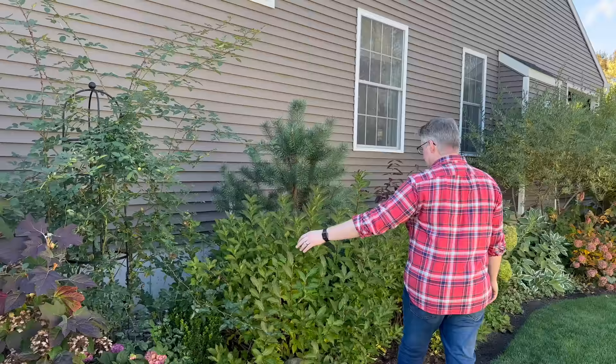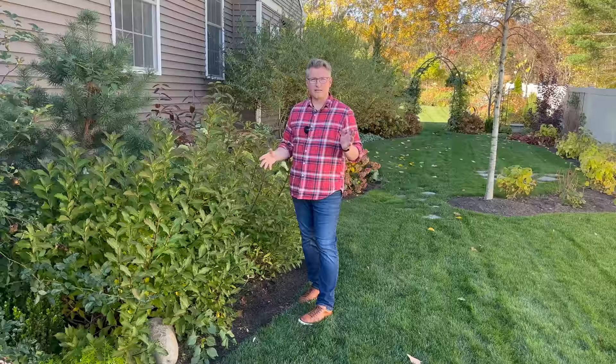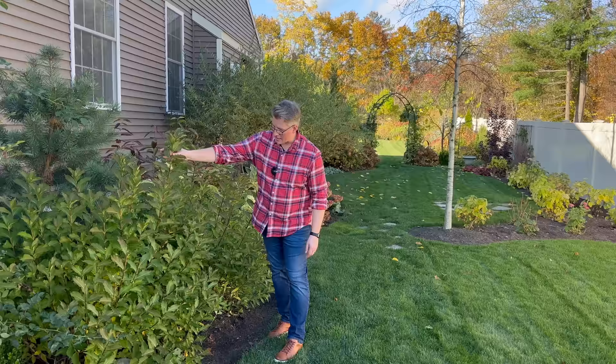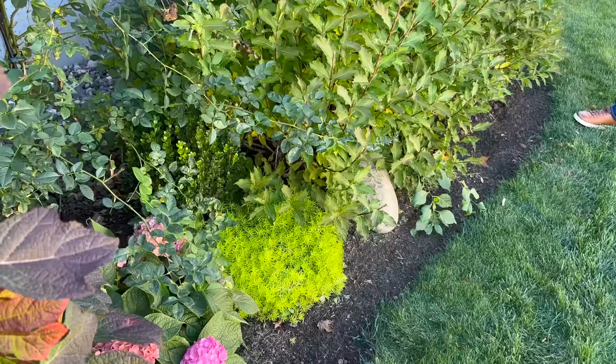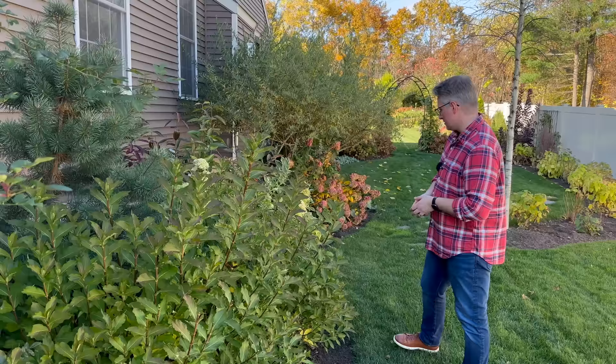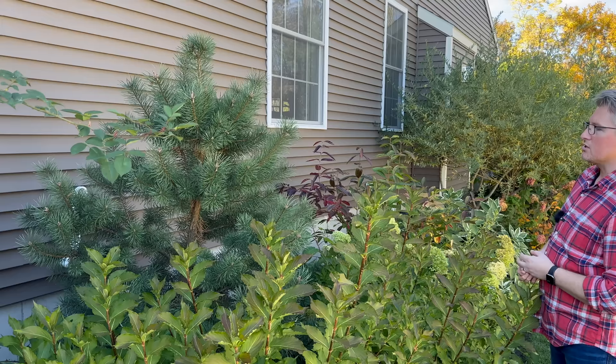Earlier in the season, Eric took these three Checkmate Trilogy weigelas all the way to the ground — they had grown very strangely in the can with a lot of crossing branches. Once he cut them down, they flushed back from the ground this much in one year with nice strong stems and a beautiful shape. We also have a Lemon Coral sedum, an annual for us, but we're going to leave it in the ground and see if it comes back. And this is a columnar Scotch pine — full width now, it should just get taller.